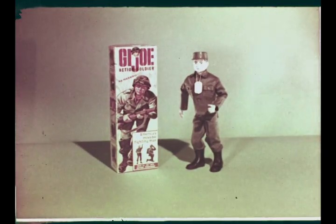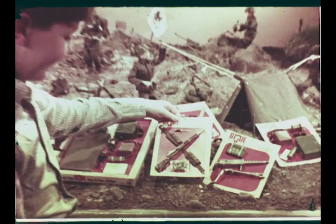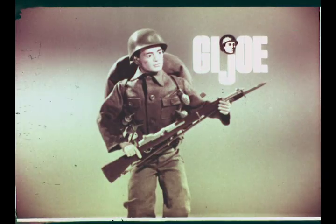Get G.I. Joe in the basic uniform and start collecting your G.I. Joe equipment today. It's a Hasbro toy.